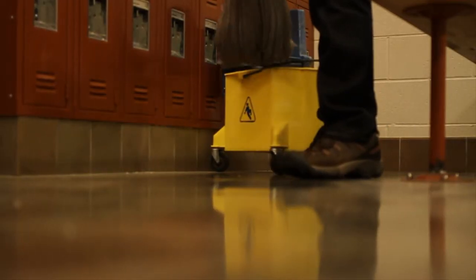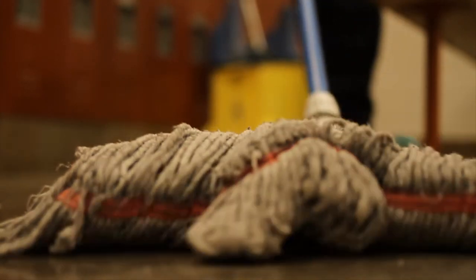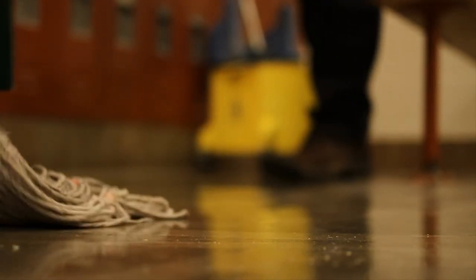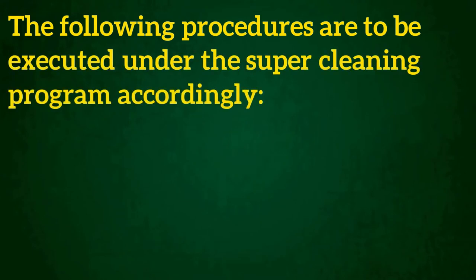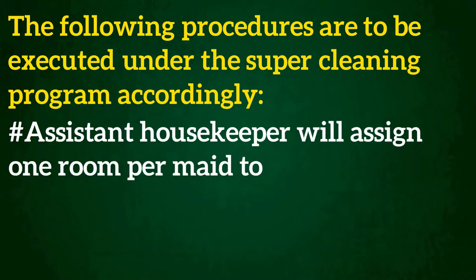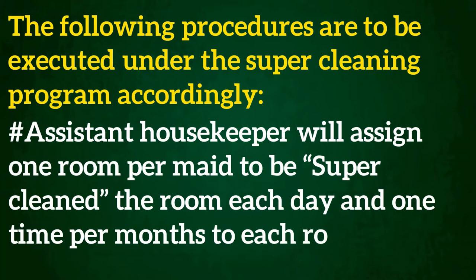Who is assigned to perform room super cleaning procedure? The executive housekeeper or assistant housekeeper will be responsible for executing and reviewing the super clean program on a daily basis to ensure that the cleaning program is proceeded efficiently and systematically. The following procedures are to be executed under the super cleaning program accordingly. The assistant housekeeper will assign one room per maid to be super cleaned each day, one time per month to each room.